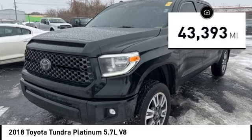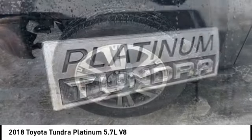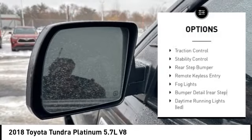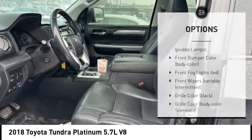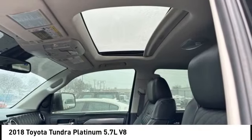This vehicle has less than 45,000 miles. Here are some of this vehicle's great options: tire pressure monitoring system, trailer brake controller, electronic stability control, alloy wheels, brake assist, traction control, stability control, rear step bumper, remote keyless entry, and fog lights.